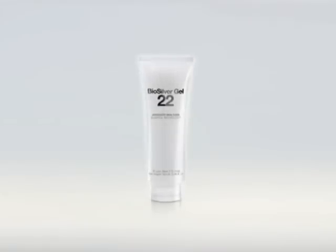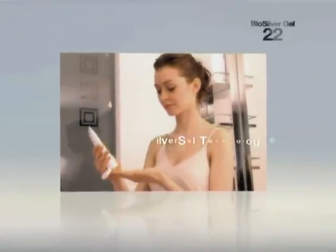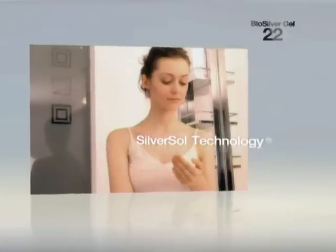Manufactured under an exclusive U.S. patent, BioSilver 22 Gel features the power of engineered nano-silver. BioSilver 22 Gel, with its unique SilverSol technology, has antibacterial properties.